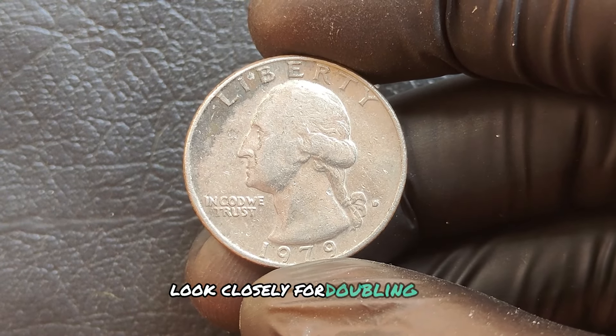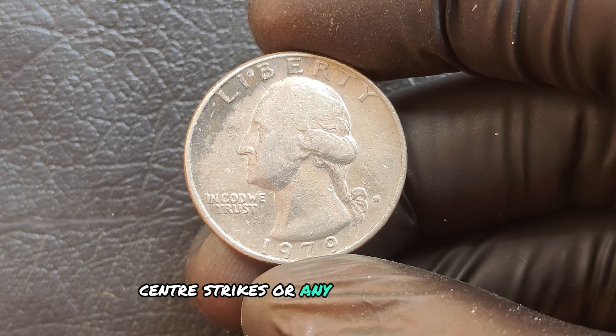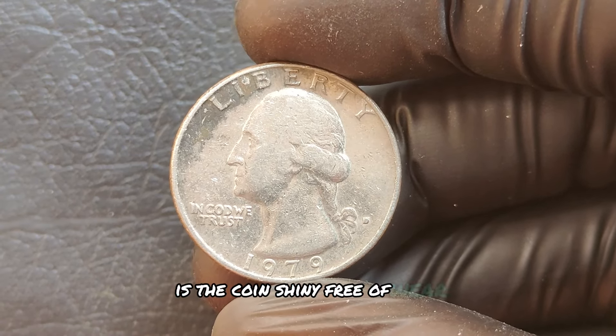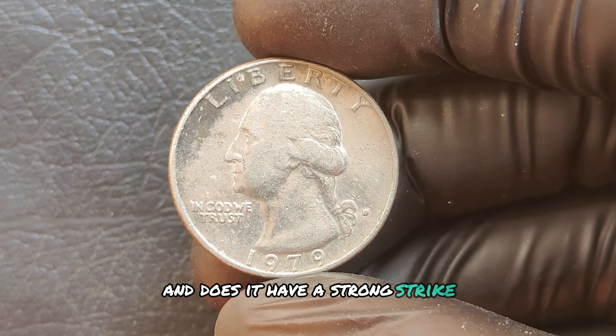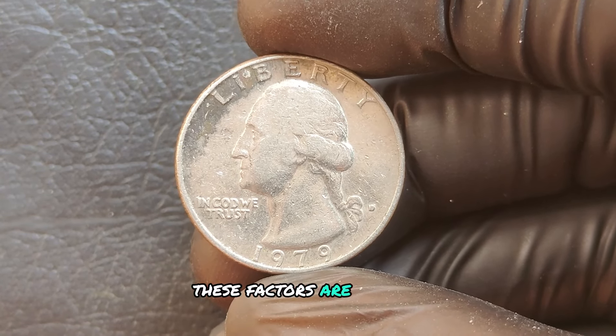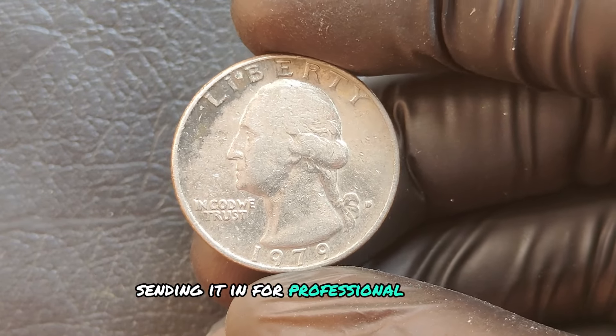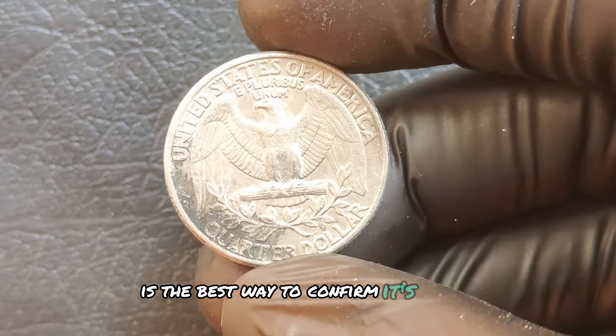Look closely for doubling, off-center strikes, or any unusual details. Is the coin shiny, free of wear, and does it have a strong strike? These factors are crucial. If you think you've got a valuable coin, sending it in for professional grading is the best way to confirm its worth.